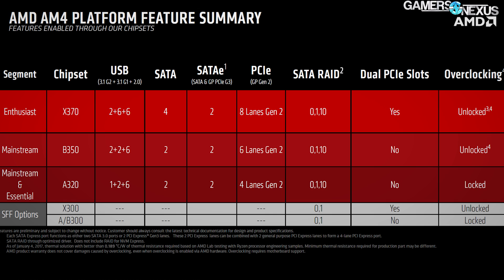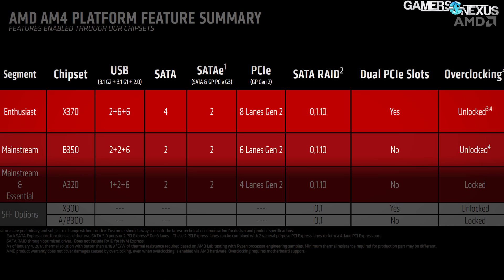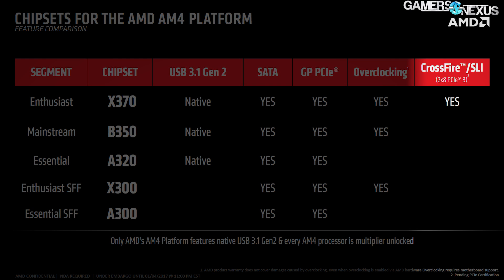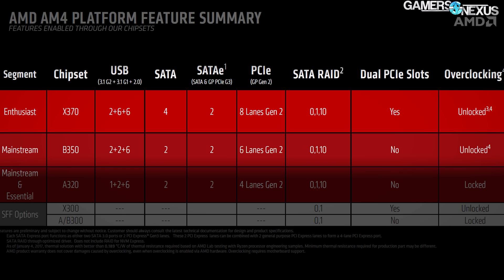There are two core chipsets to AM4 for our audience: X370 and B350 will be the main ones that deserve immediate focus. X370 can be thought of as comparable to the previous 990FX line, or to the current Z-series of Intel chipsets in terms of market positioning. The chipset differentiates itself from B350 by enabling 2x8 multi-GPU support, but should theoretically retain the same level of overclocking as B350. Because the CPU itself contains so much of the I/O now, effectively SOC in status, the chipset doesn't really do much other than add a few more lanes.